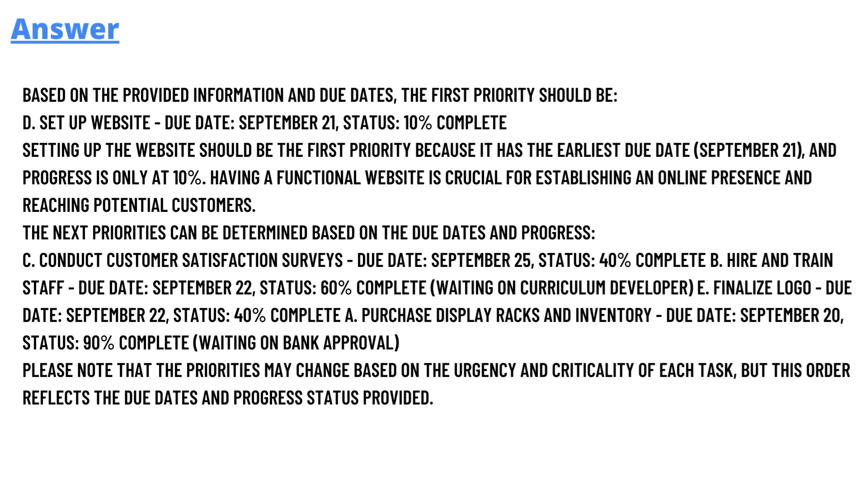The correct answer is Option D — set up website, due date September 21, status 10% complete. Based on the provided information and due date, the first priority should be setting up the website, because it has the earliest due date and progress is only 10%. Having a functional website is crucial for establishing online presence and reaching potential customers.